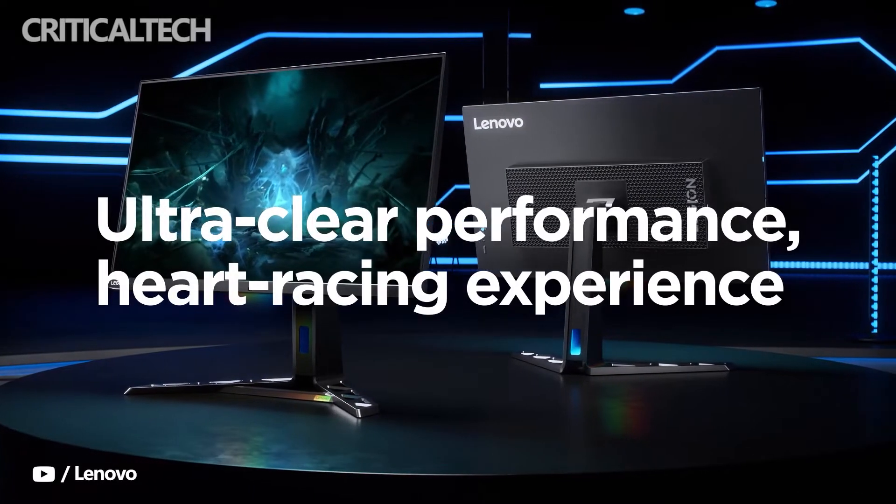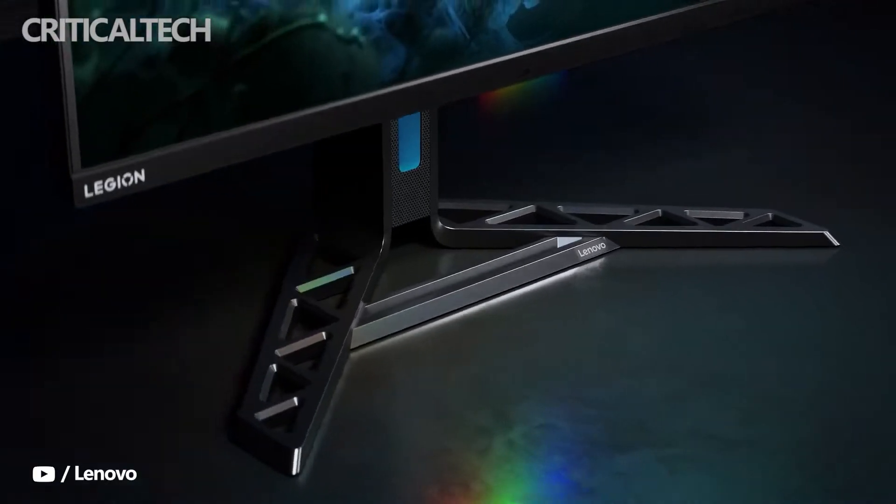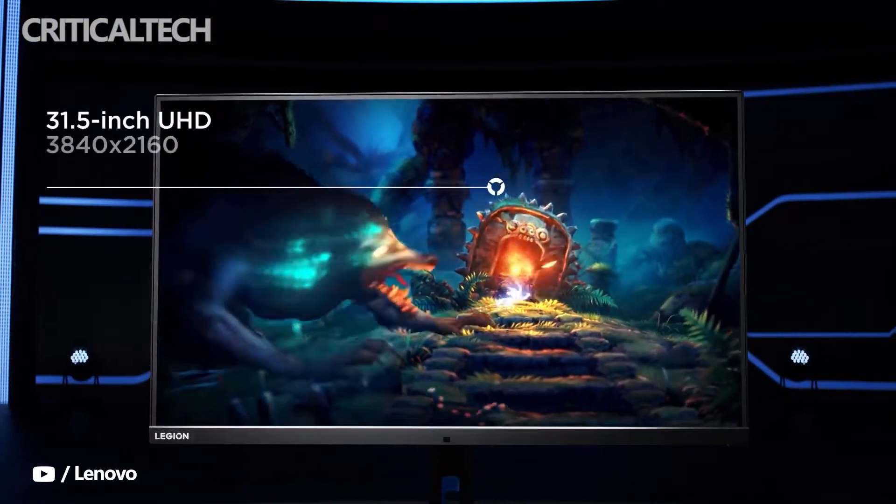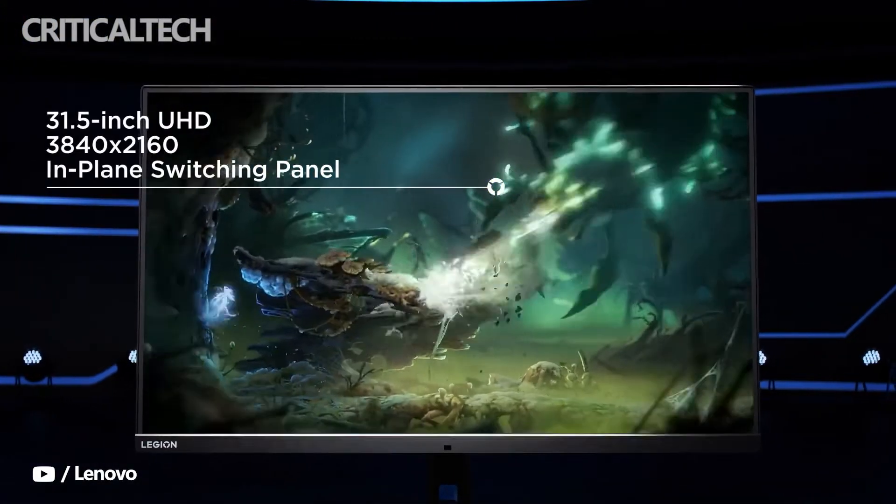At IFA 2022, Lenovo has launched a new gaming monitor that can also be used by creatives. The new Legion Y32P30 comes with highlight features like 4K resolution and 144Hz refresh rate. Let's take a closer look at all the details.